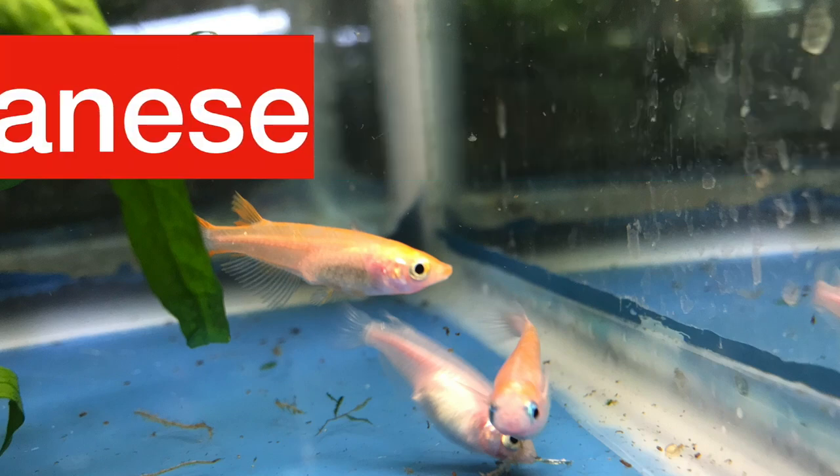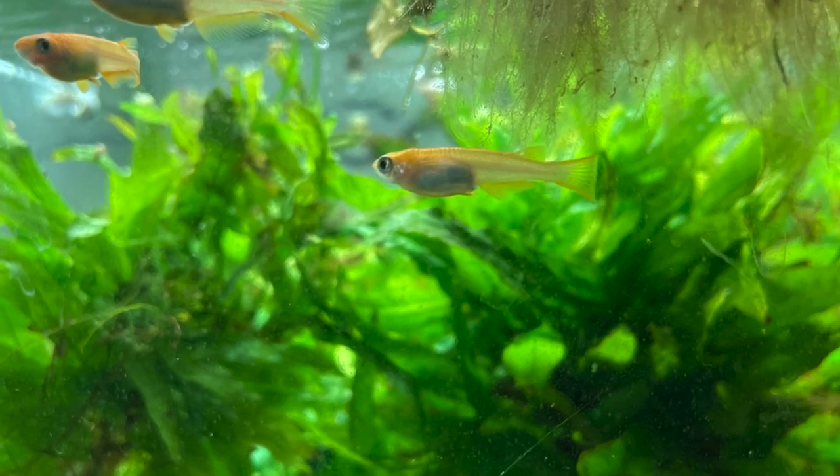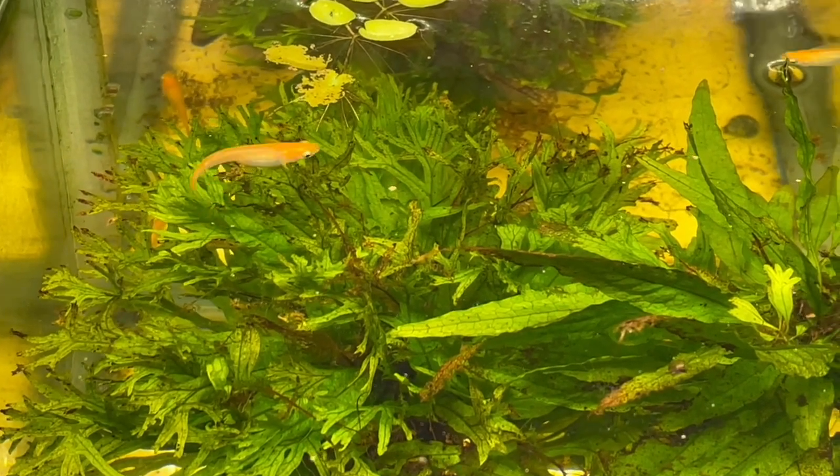Medaka, also called Japanese rice fish, are a great aquarium fish. They don't need a heater — they're subtropical and can withstand warm summers and light winters.